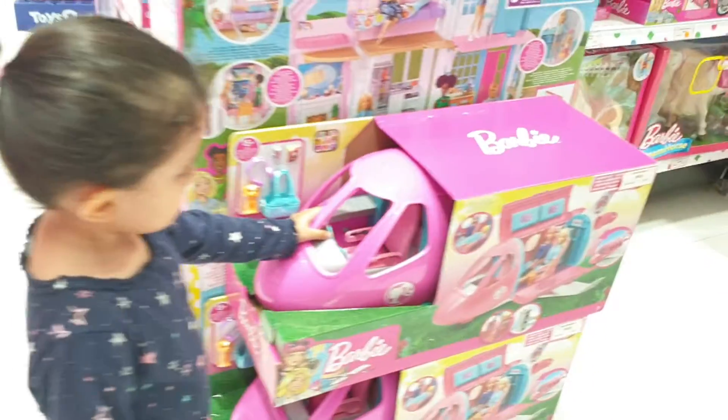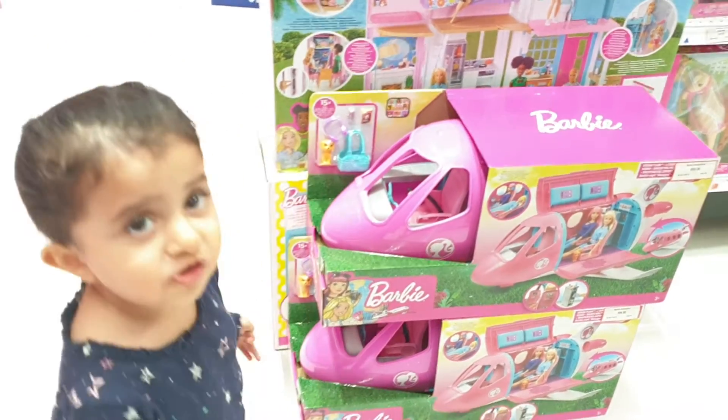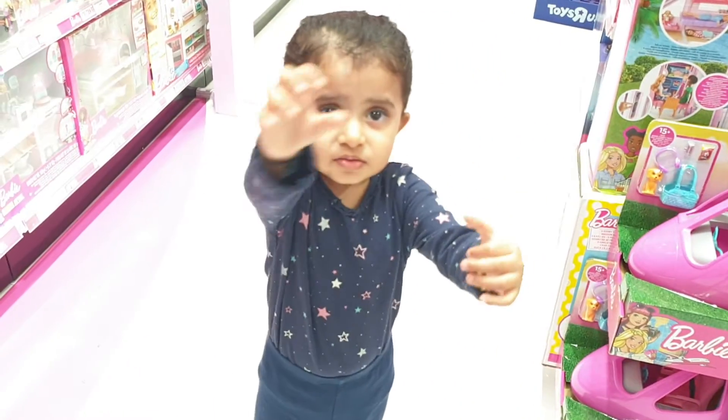Wow, what is that? Is it a plane? Yeah. Wow. How does the plane fly, Kiara? Whoosh! Whoosh!